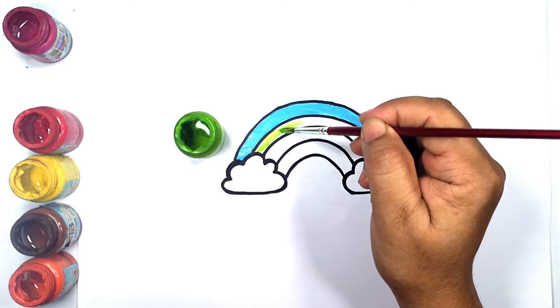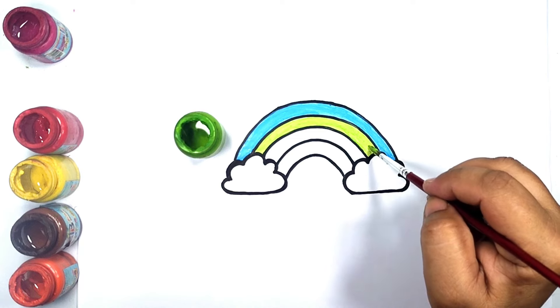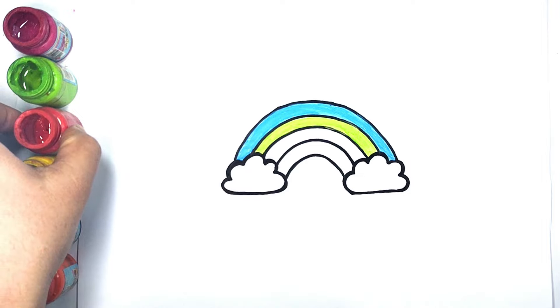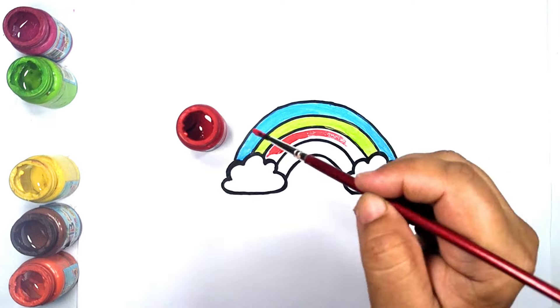Old MacDonald had a farm, E-I-E-I-O. Old MacDonald had a farm, E-I-E-I-O, and on his farm he had some sheep, E-I-E-I-O.